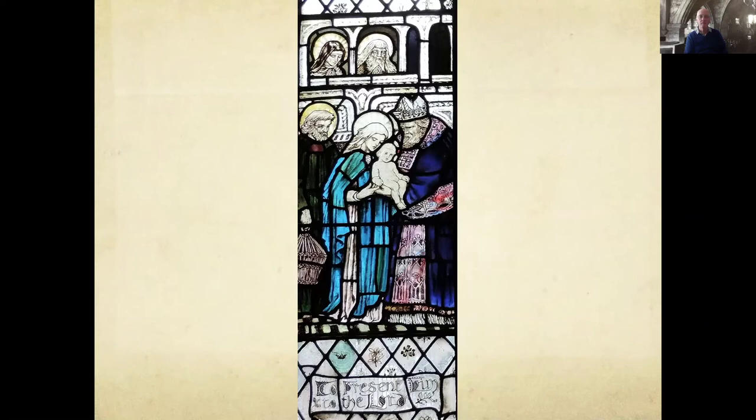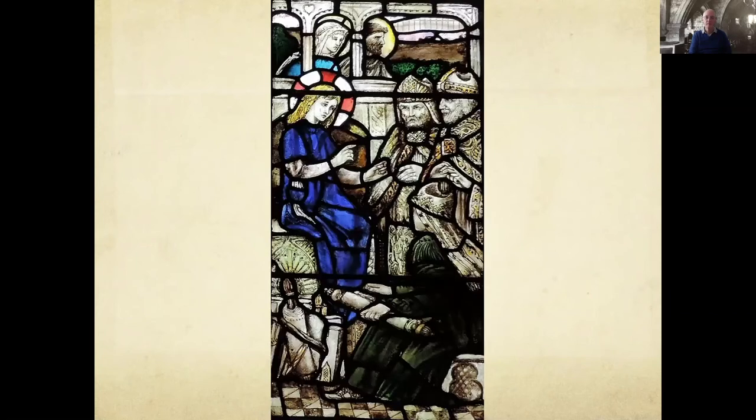The left panel shows Mary and the infant Jesus with Simeon. And to the right of the centrepiece we find a later event in Jesus' story. This was when he was 12 years old and the family went up to Jerusalem for the festival of the Passover. On the journey back, Mary and Joseph found that Jesus wasn't there and they went back to Jerusalem to find him. After three days they found him in the temple, sitting among the teachers, listening to them and asking them questions. And all who had heard him were amazed at his understanding and his answers.